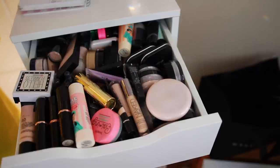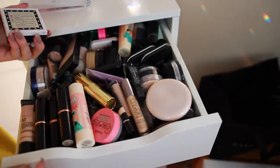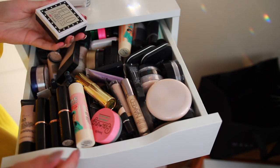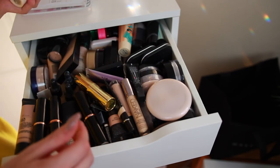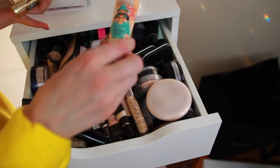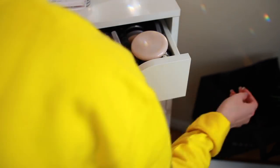Let's start with a brand I know is not cruelty-free, and that's Benefit — one of my favorite brands, which sucks. I have the powder, the concealer, the foundation I just did a review on, the Hoola Quickie Stick, and powder.